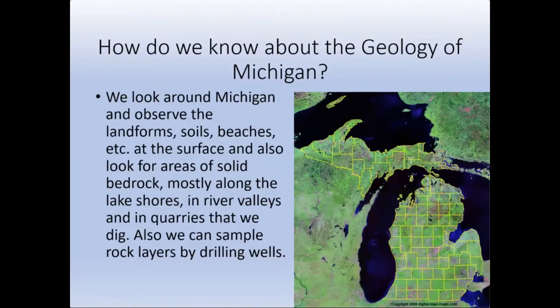We can also observe the younger earth materials like the glacial sediments, river sediments, and dune sediments that have been deposited since the last glacier receded from Michigan about 10,000 years ago.